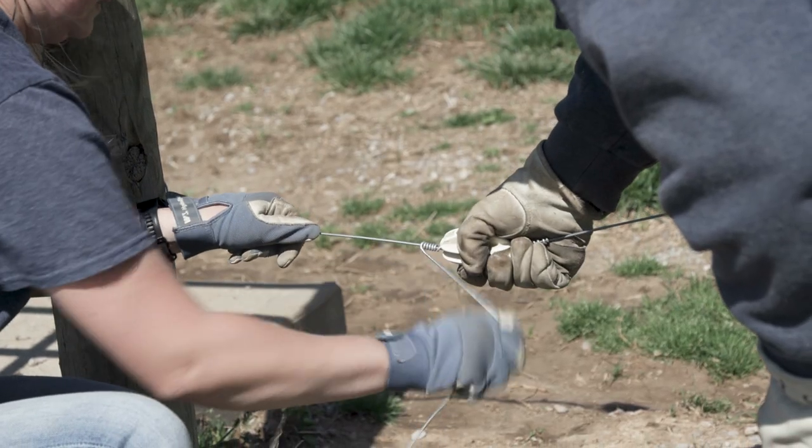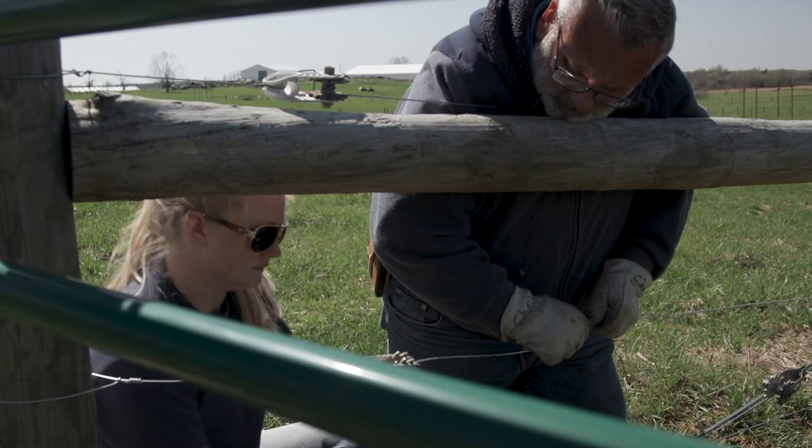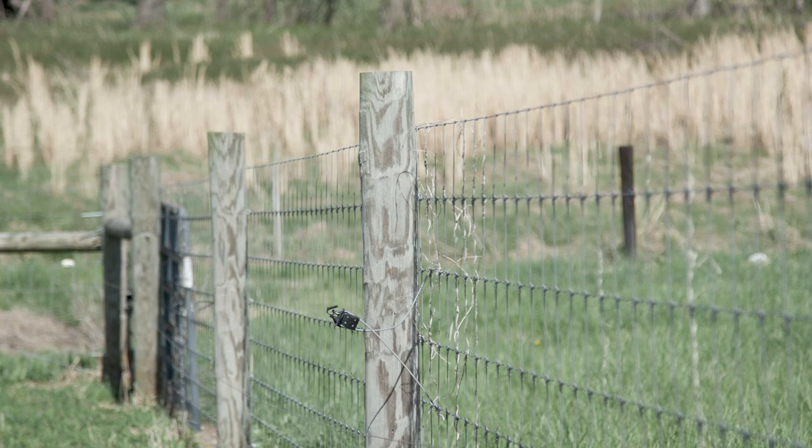So far we've replaced about three miles of fence, and we have about five more miles to replace. We're working on the perimeter first — we've got a contractor building the perimeter fence — and then we'll start to work on the interior fences at the research station.